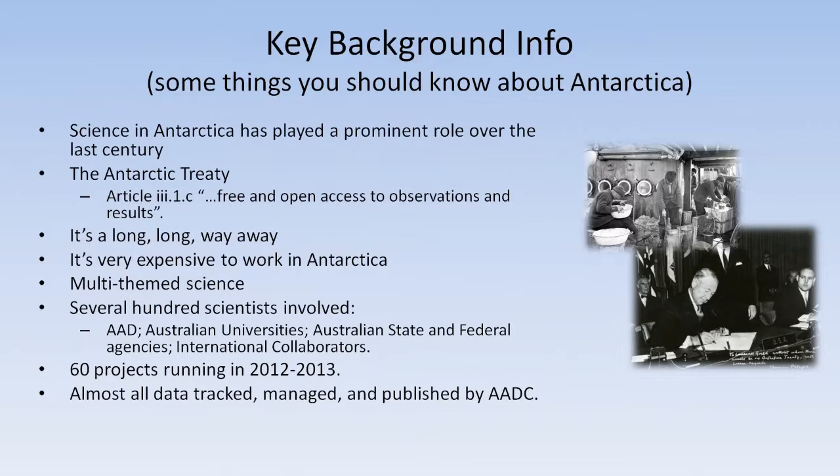Science has been very prominent in the Antarctic over the last century, perhaps a bit more so than exploration, which is what people tend to think of most when they first think of the Antarctic. One thing that's probably little known is that Douglas Mawson was actually offered a spot on Scott's trip to the South Pole first, but he turned it down in favour of running a scientific expedition instead, and that pretty much kick-started the whole Australian science process down there.